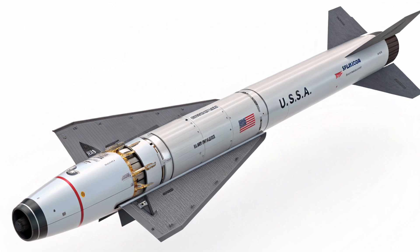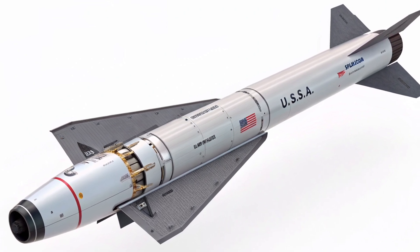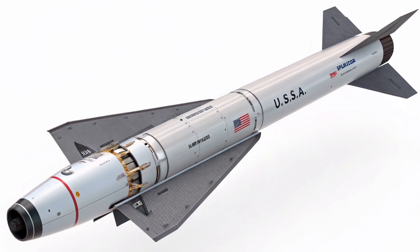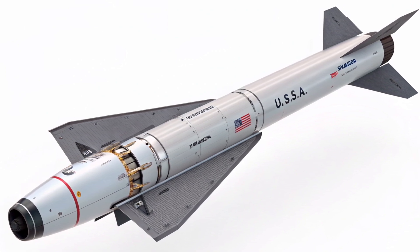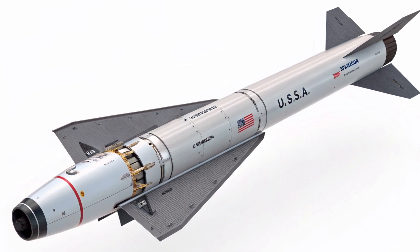If you enjoyed this deep dive into the AGM-183 hypersonic missile, don't forget to like, share, and most importantly, subscribe to our channel so you never miss our next review or update on breakthrough defense and tech innovations. Thanks for watching, and see you next time.